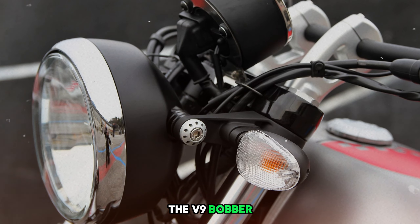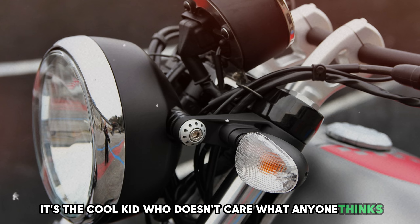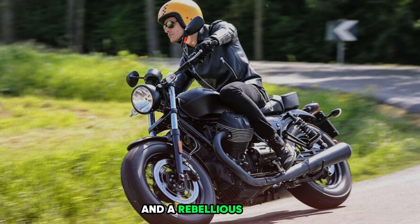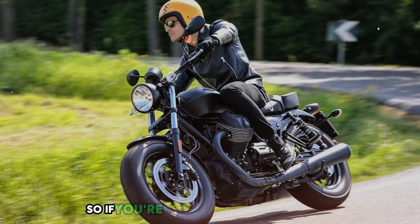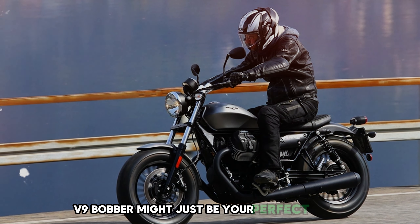The V9 Bobber isn't trying to be the prettiest girl at the prom — it's the cool kid who doesn't care what anyone thinks. And that's what makes it irresistible. It's got character, charm, and a rebellious spirit that'll make every ride feel like an adventure. So if you're looking for a bike that's as unique as you are, the Moto Guzzi V9 Bobber might just be your perfect match.